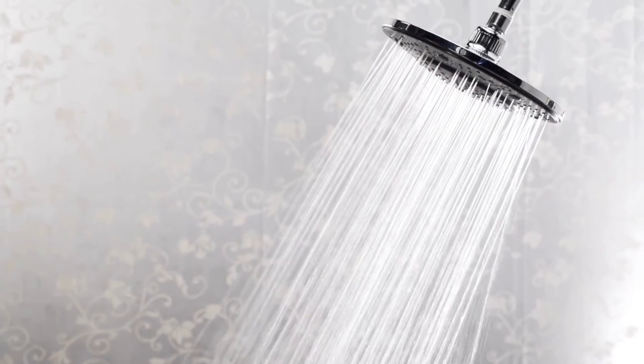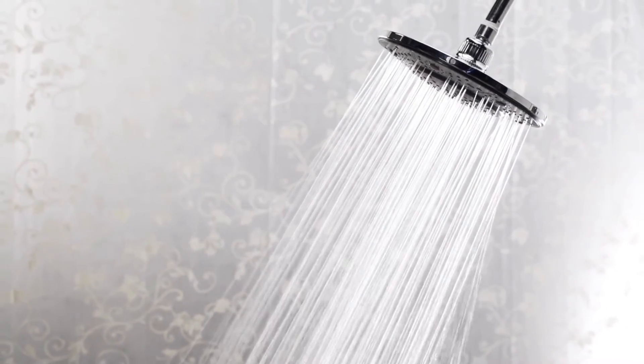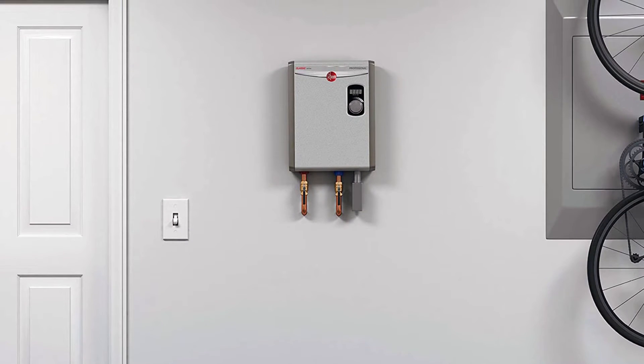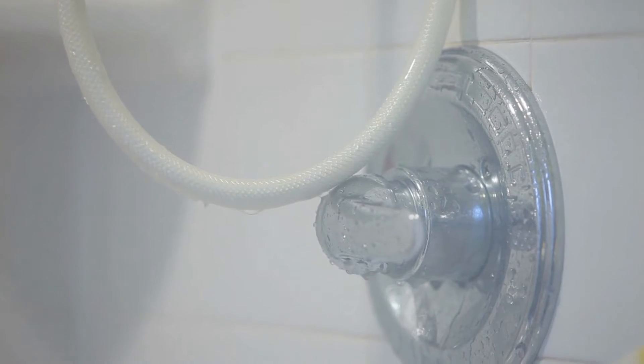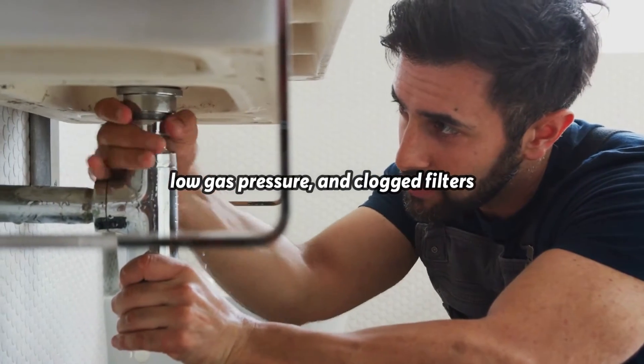Rheem tankless water heaters are designed to supply instant hot water to various outlets, including shower heads. However, it's common to occasionally get an error code 12 while using them. This message indicates your heater system is not providing enough hot water due to a failure to detect flame. Several factors can cause this, including faulty flame sensors, low gas pressure, and clogged filters.